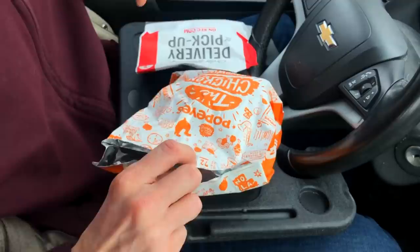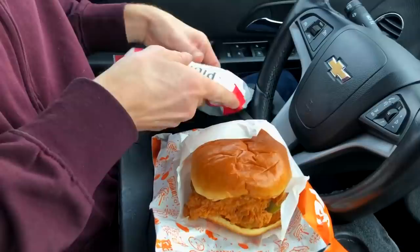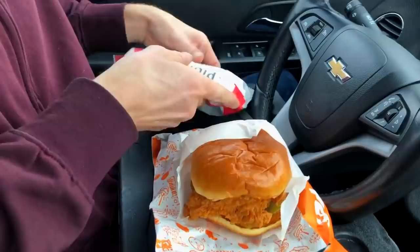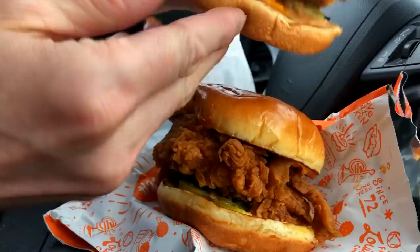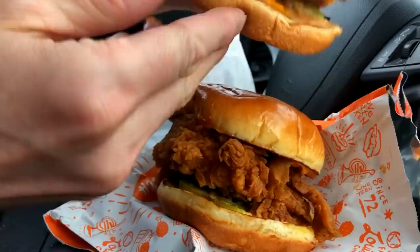First off, Popeyes has the cooler bag — I just like their design work better. We'll take these out. Side-by-side comparison right out of the gates — wow, the Popeyes looks way better, it's way thicker. In terms of pure circumference looking from a top angle, they're about the same size.